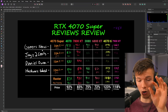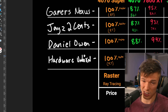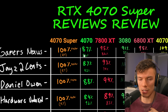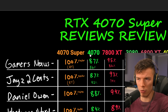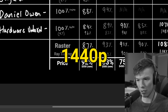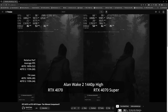I compiled results from four different review outlets — Gamers Nexus, Jay's Two Cents, Daniel Owen, and Hardware Unboxed. I took the average of all their testing to see the performance difference between cards like the 4070 Super and the original 4070, then compared price against performance. This data was taken from their 1440p high/ultra settings, since that's mainly the range you'd be using the 4070 Super in.